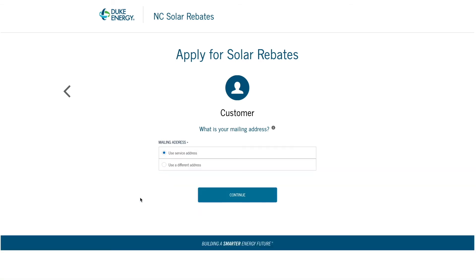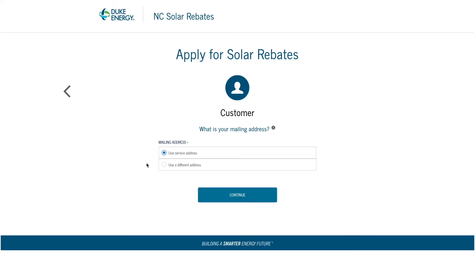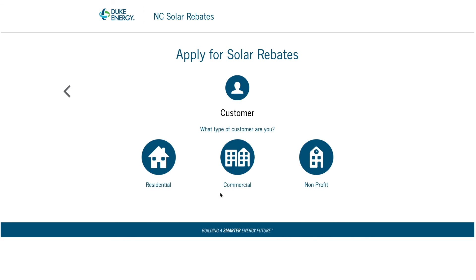On the next screen, you will enter the mailing address to which your rebate check should be mailed, if your application is approved. You may enter your mailing address as the solar facility address, or a different address altogether. Select the customer type for your rebate application: residential, commercial, or non-profit.